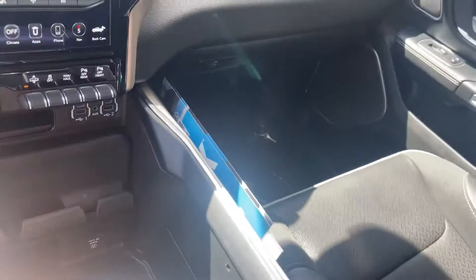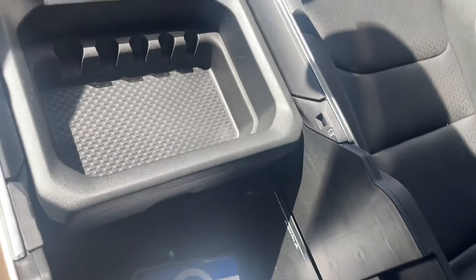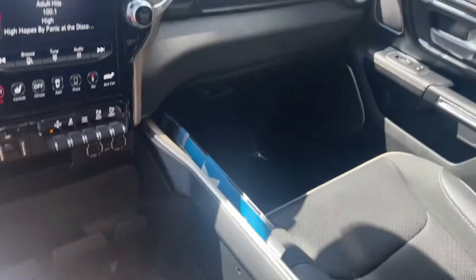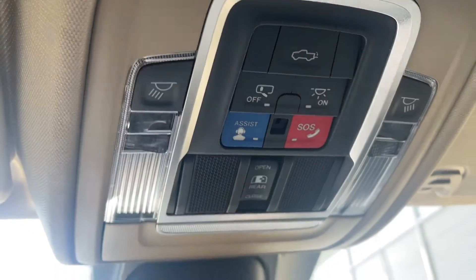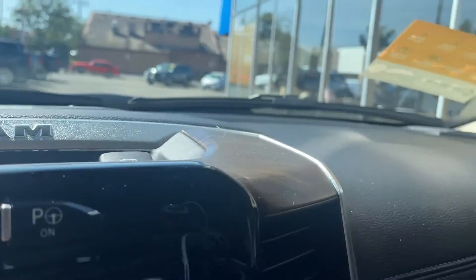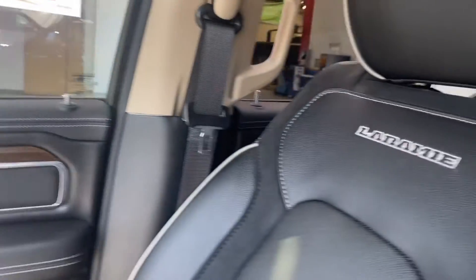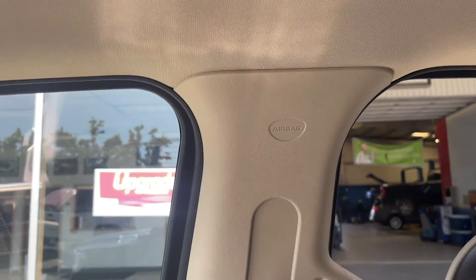Large center console — slides forward and back, and you have wheel locks. Double glove box. You can open the rear slider. It has nice wood trim on the Laramie dash and on the doors, along with beautiful stitching. You do have head curtain airbags and side impact airbags.